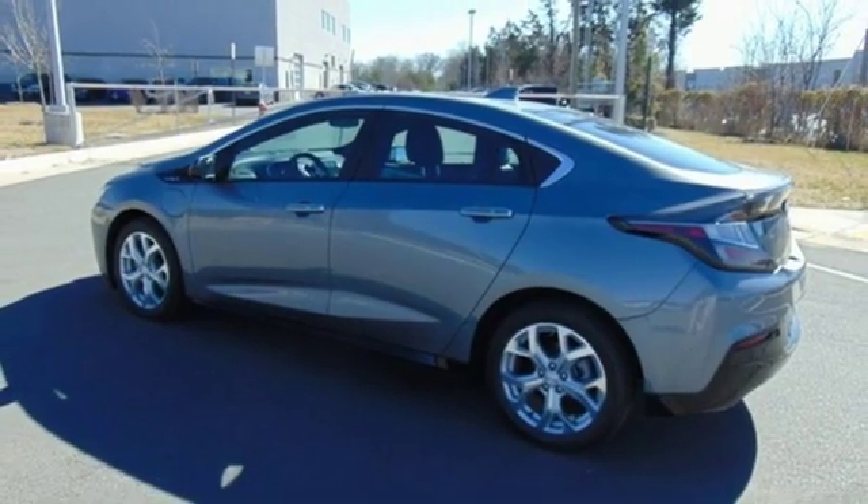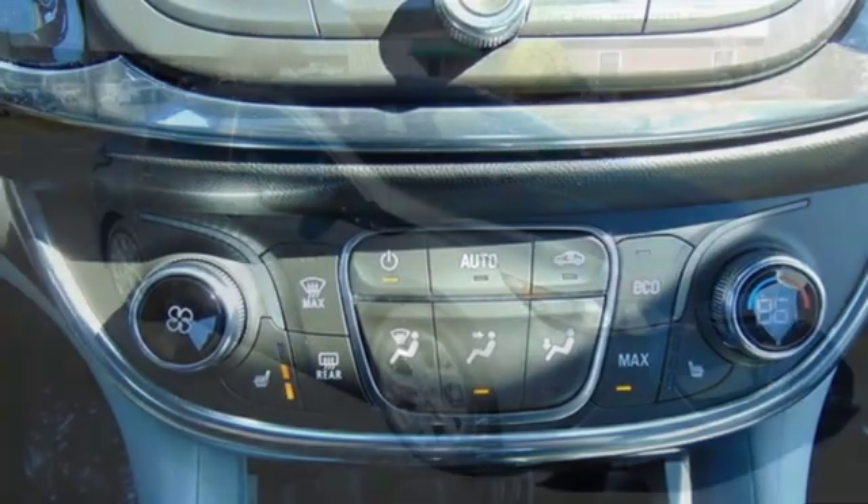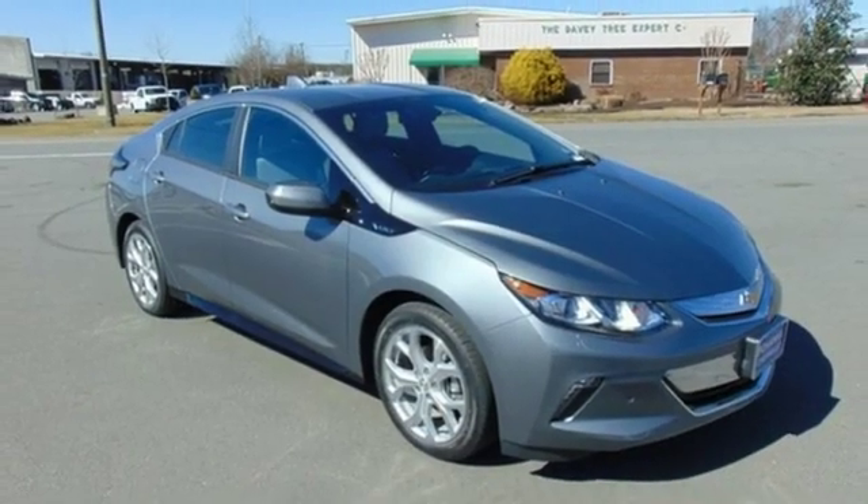Inline four cylinder engine, active grill shutters, gas pressurized shocks, and heated leather bucket seats. There's even more to see in person.